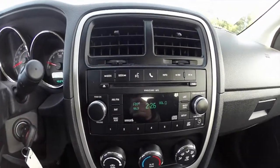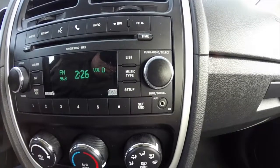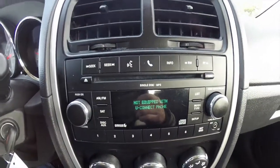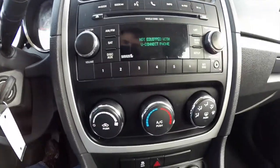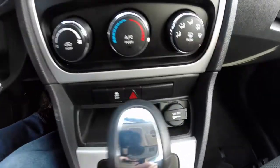It has an AM/FM single disc CD player, satellite radio, and also an auxiliary input jack. It is not equipped with Uconnect phone. It does have air conditioning, stability control, and a 12-volt power point.